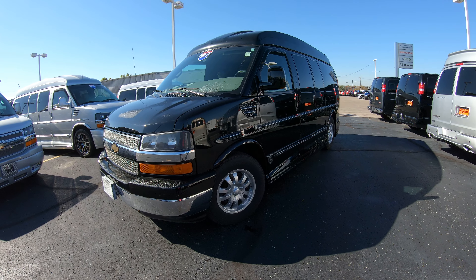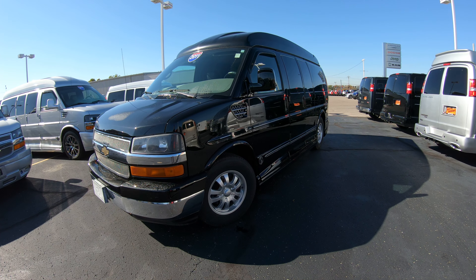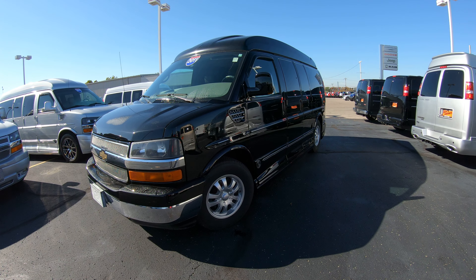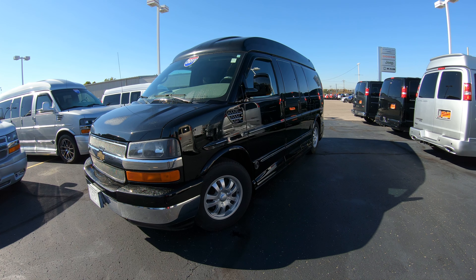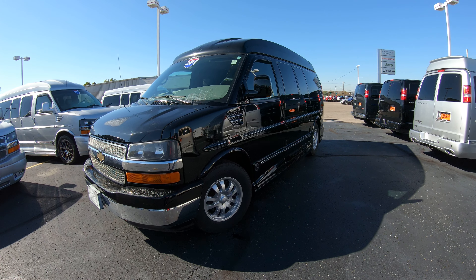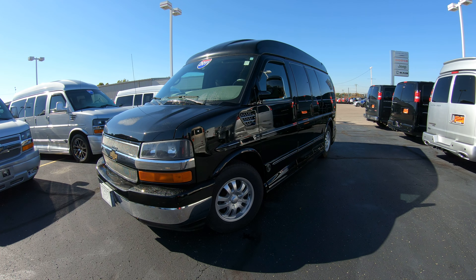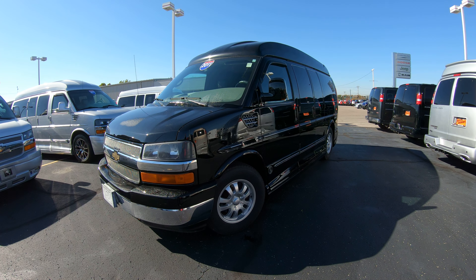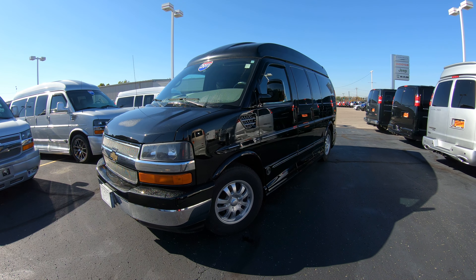Hello and welcome to Paul Sherry Conversion Vans, where we have a wide selection of over 50 new and pre-owned conversion vans in stock ready for immediate delivery. If you're on YouTube, please hit that subscribe button so you can be assured you see all of our newer videos as soon as they arrive. Please visit our website at SherryVans.com — that's S-H-E-R-R-Y-V-A-N-S.com.